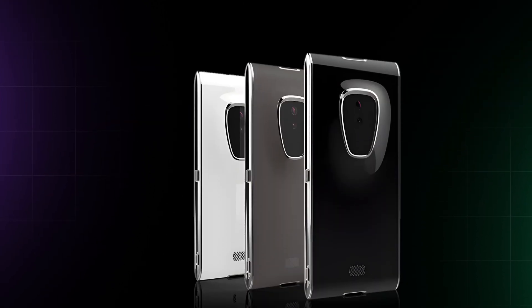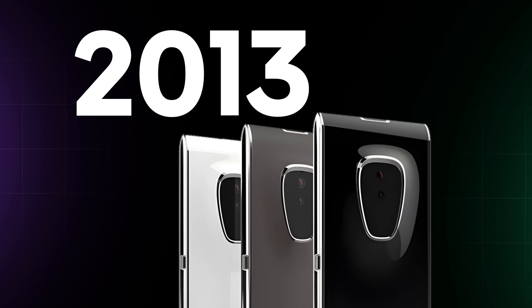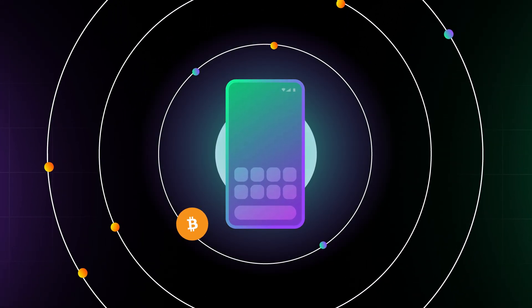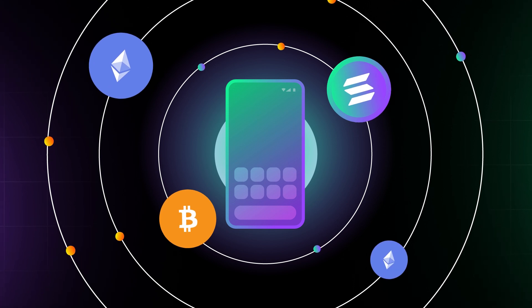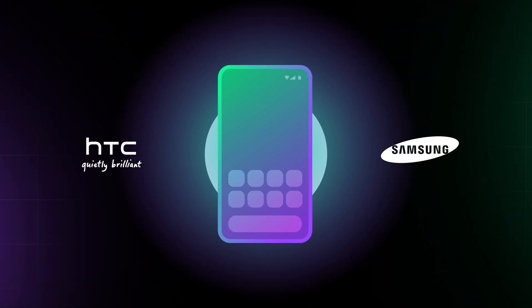The first Web3 mobile device, called the Finney by Sirin Labs, was launched all the way back in 2018. And since then, numerous mobile devices have integrated Bitcoin, Solana, and Ethereum, some even produced by global tech giants like HTC and Samsung.